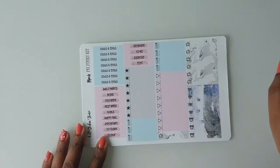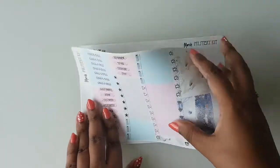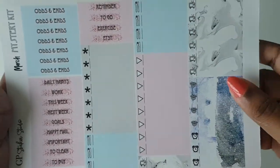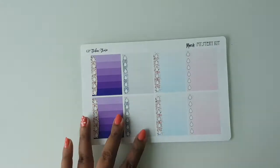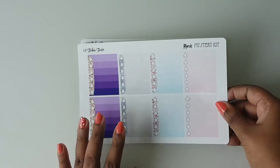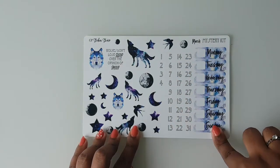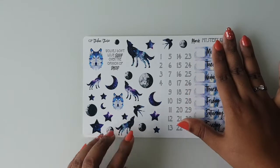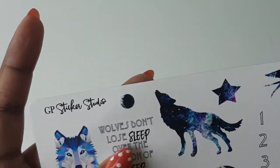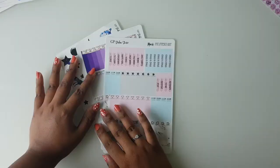Then you have some small elements and headers — the font is also so pretty — followed by the ombre checklist and finally the deco sheet with one week's worth of date covers and date dots. I love this quote too: 'Wolves don't lose sleep over the opinion of sheep.' Just gorgeous.